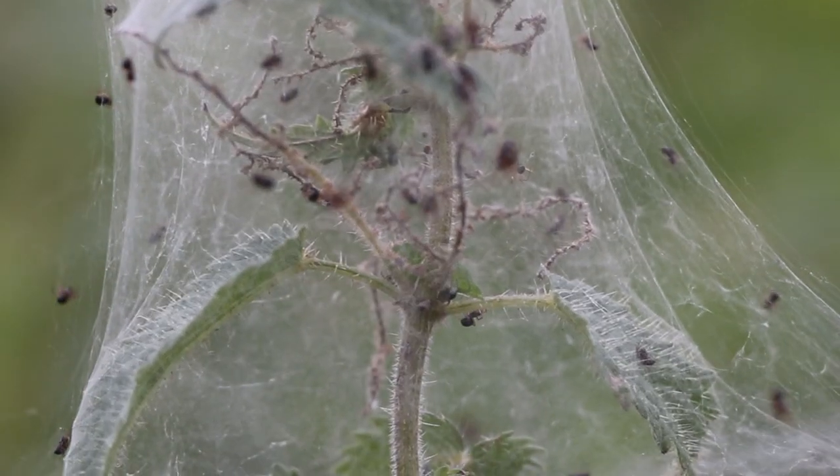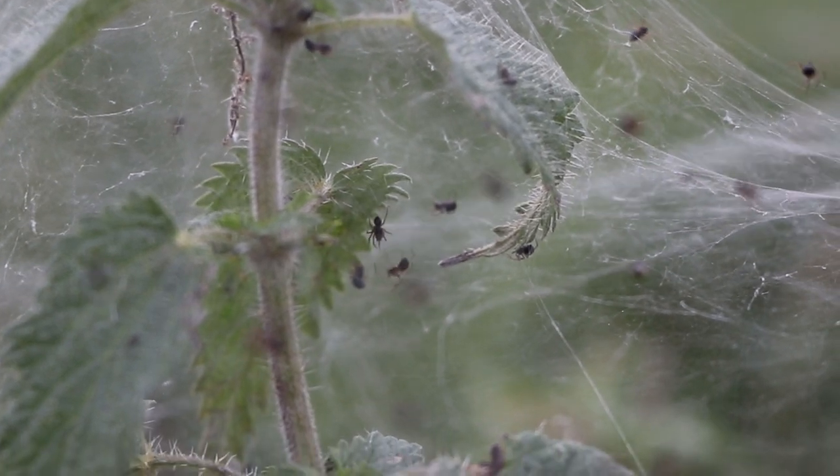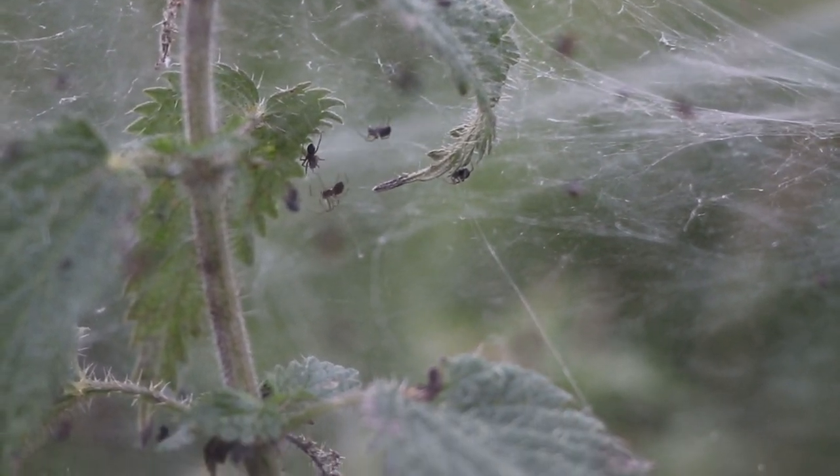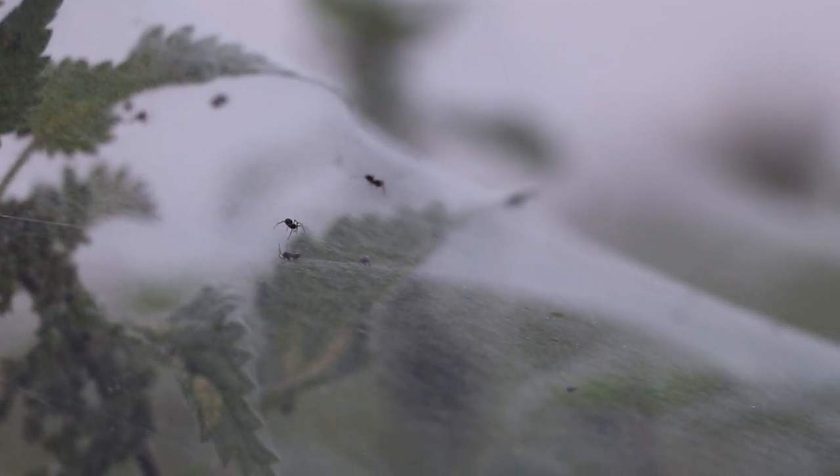These are nursery web spiders, identifiable by the characteristic tent shape of the maternal web. Interestingly, these spiders don't spin webs for predation, but for their young. Normally the females lay their eggs in summer, so it is likely this is a second brood.